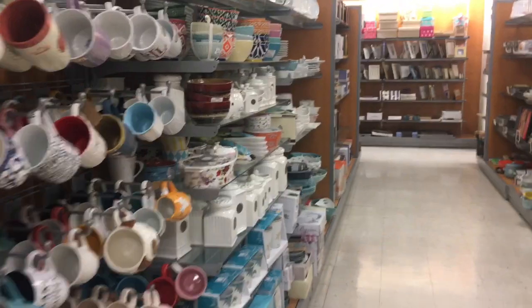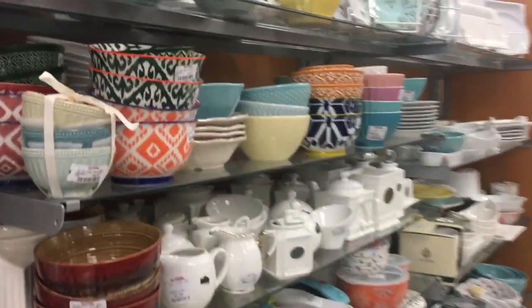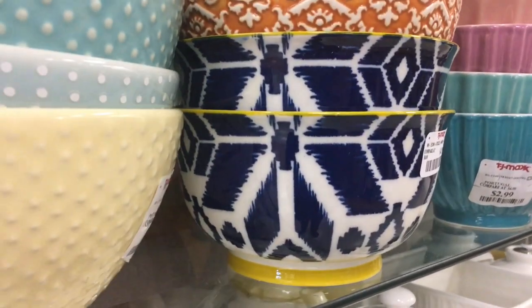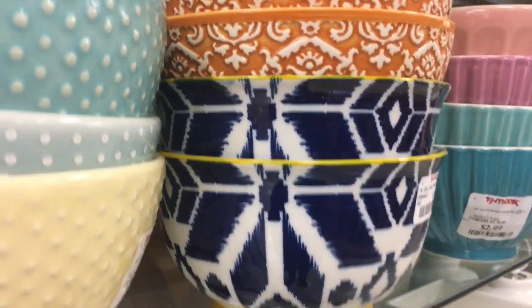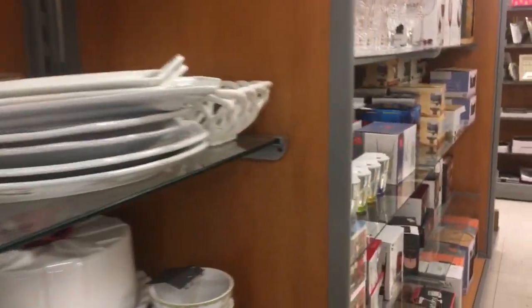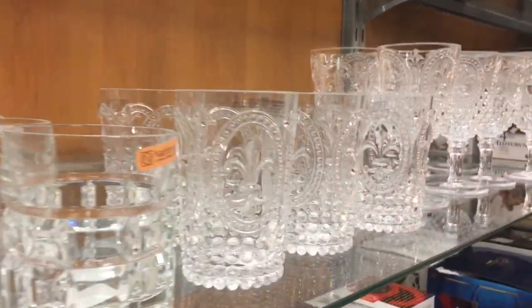I am real excited because TJ Maxx is my favorite store to find great deals for my home. My favorite thing and the first thing I ever look at is the dishes — look how pretty those are, that blue and yellow. I think I'm gonna have to get those little yellow ones. They always have really cool things like this glassware — oh my gosh. I wish I needed more but I don't. Look at all this wood stuff.